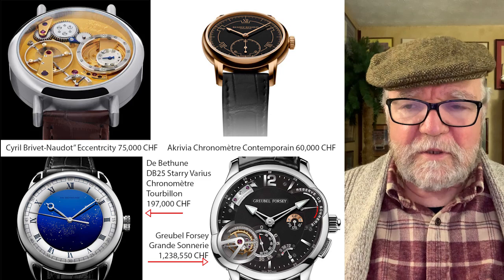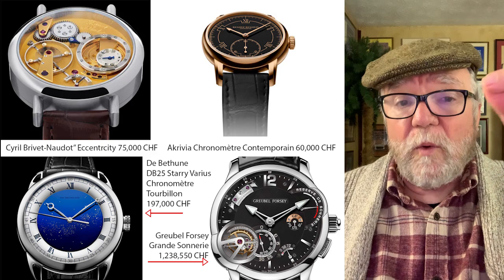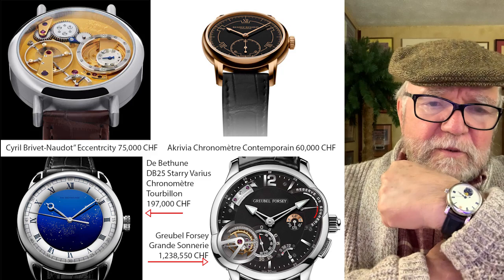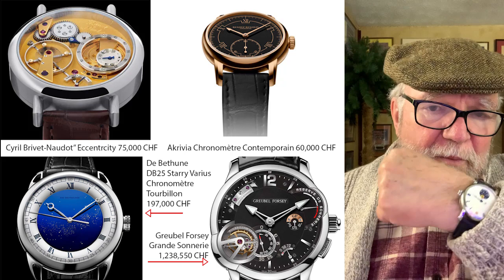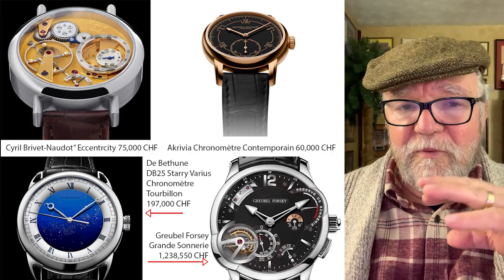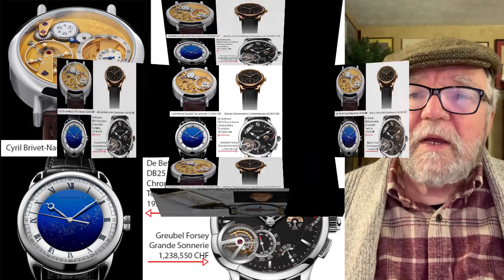So I tried to find watchmakers who had watches with their own movements. There are some famous watchmakers who use someone else's movement with a module on top — for example, this one by Christian Vanderclaw has an ETA base with a moon module on top. I'm talking about ones where the full movement is by the watchmaker.